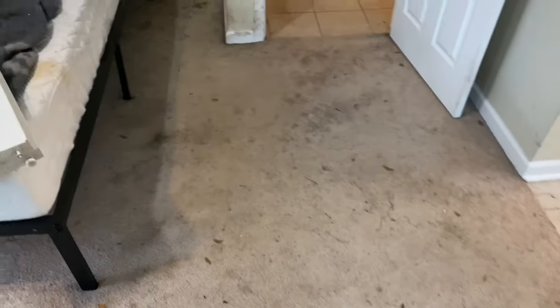When we arrived, all the vacuuming had already been done except for the master bedroom. Of course, we did go ahead and vacuum again on all the other areas that needed it. But this one room alone had more dry soil than all the other rooms combined. We're not doing the tile, but this just shows the pigs were allowed in here quite a bit.